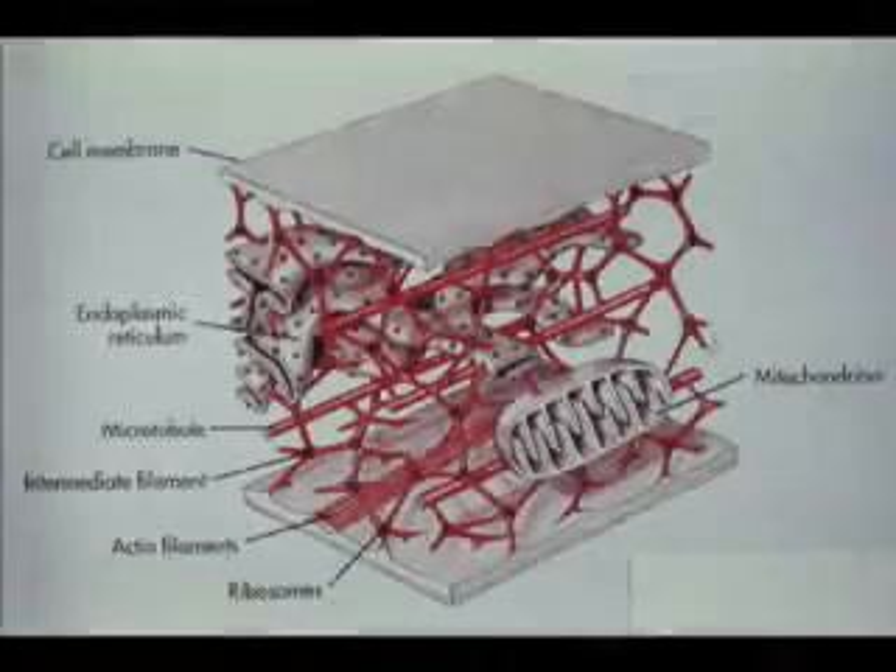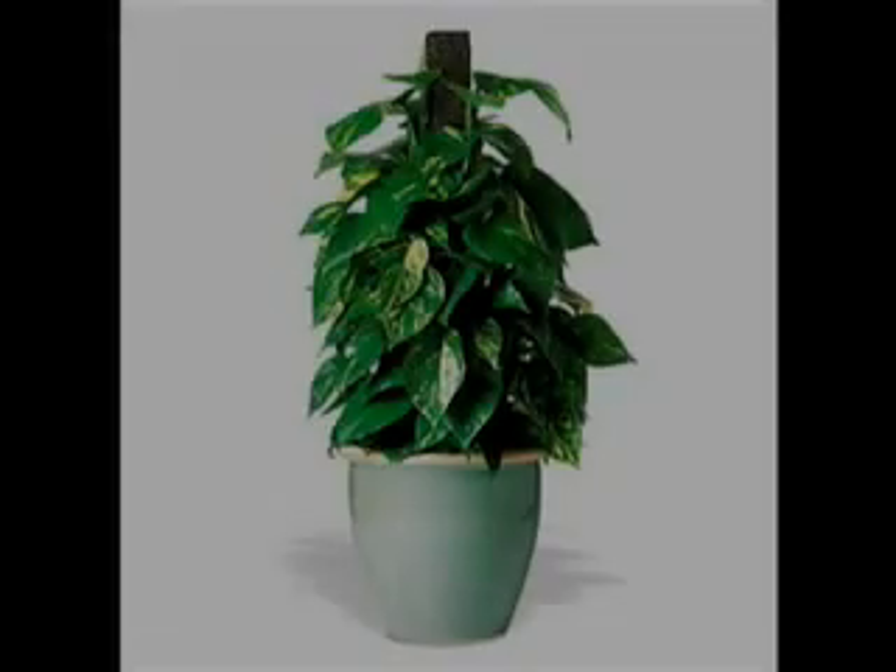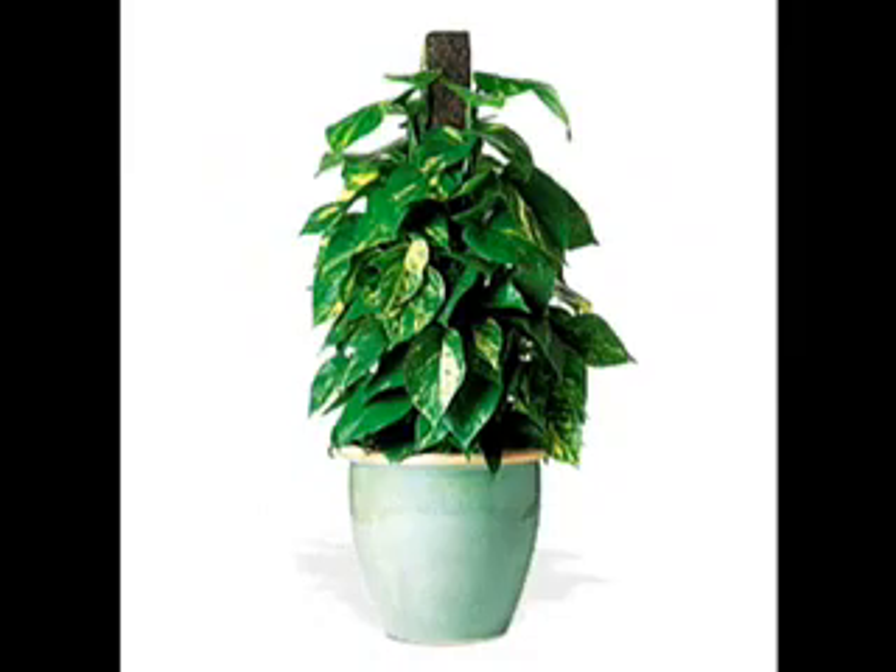The cytoskeleton gives the cell structure, like this pole giving this plant structure.